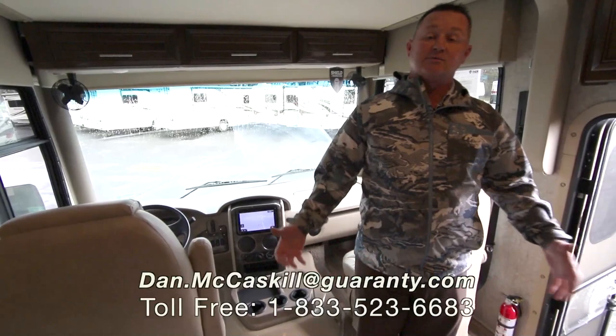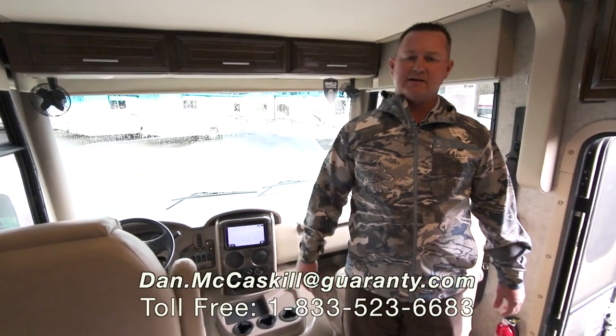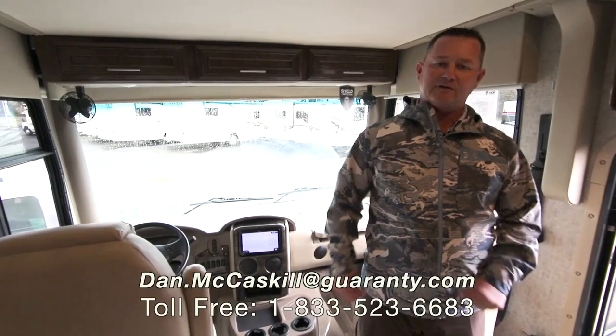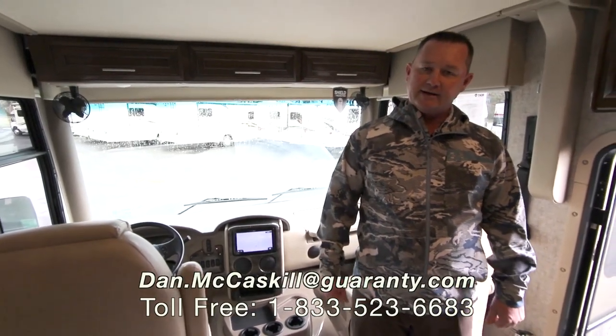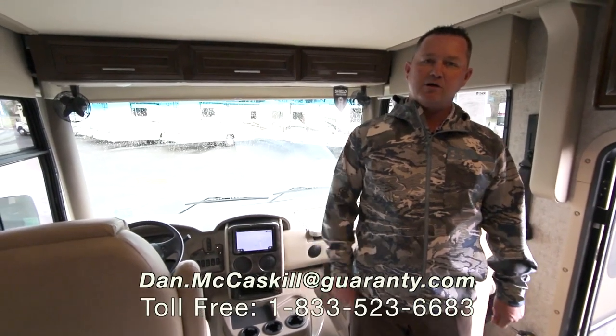If you would like more information, my name is Dan McCaskill — please give me a call at the number here at the bottom of the screen. We've barely touched on it, but good storage, good floor plan, lots of sleeping, very comfortable coach. I hope you've enjoyed our little video. Again, 2019 Miramar 35.3 — have a great day.